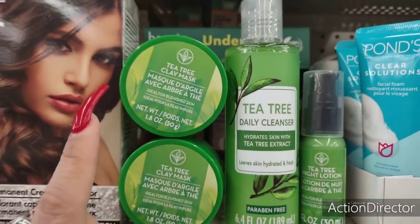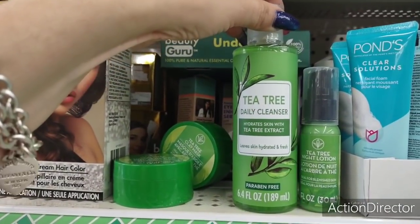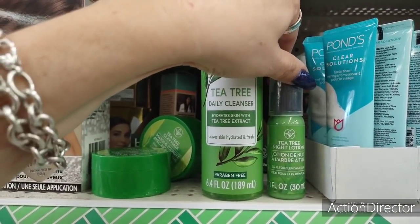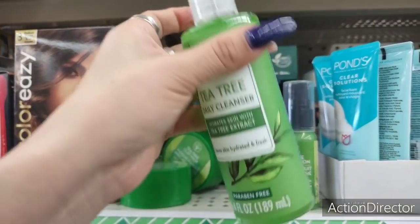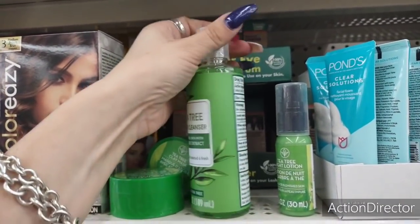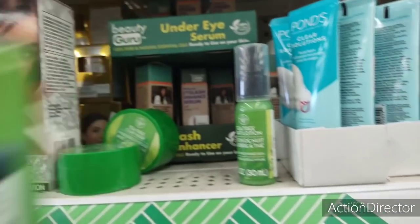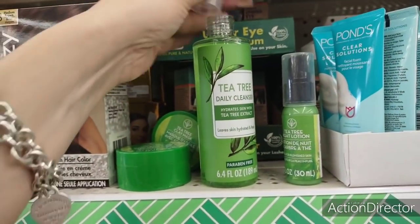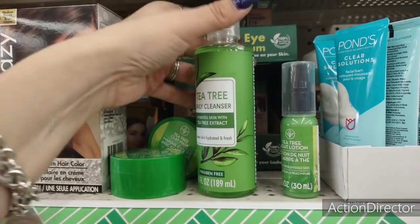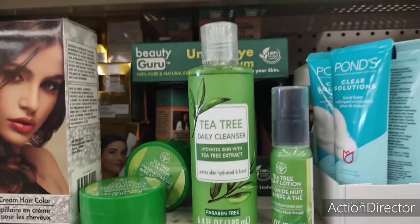They also have the tea tree clay mask — awesome, ideal for blemished skin. I found the tea tree daily cleanser, which hydrates skin with tea extract, and the tea tree night lotion — 6.4 fluid ounces. Always check for safety seals on opened items. Unfortunately this one doesn't have a safety seal so I have to let it go, which is too bad because this is a really good deal, perfect for beauty bags.